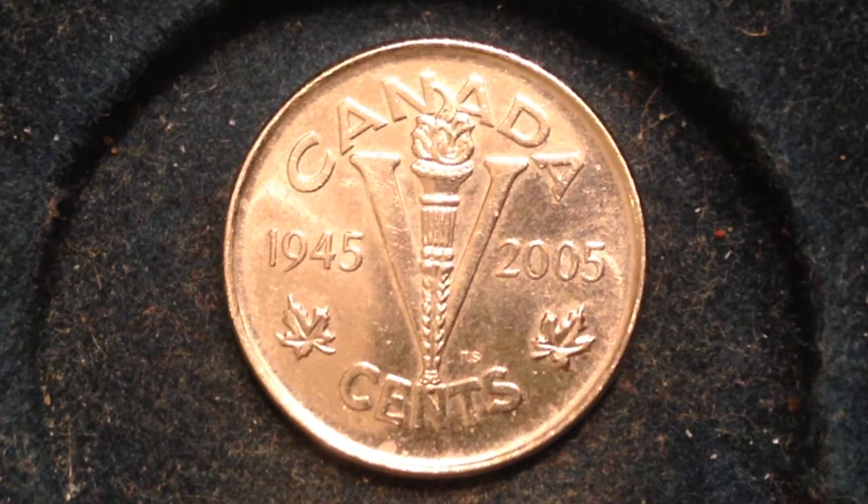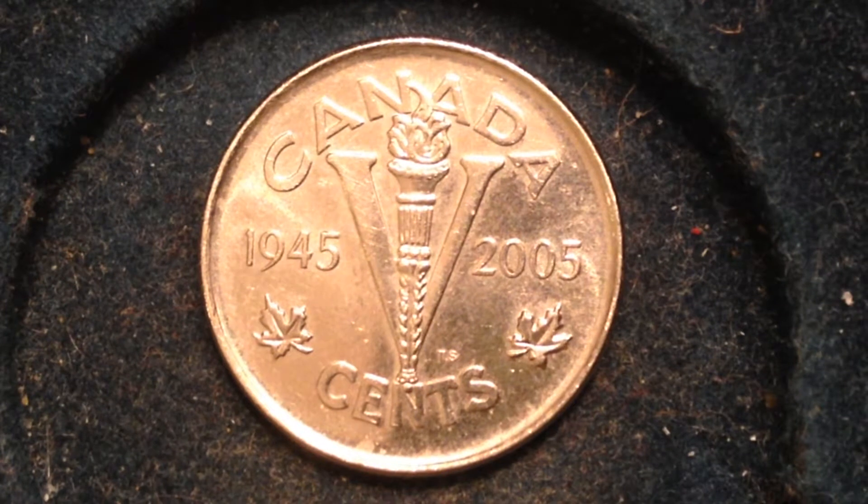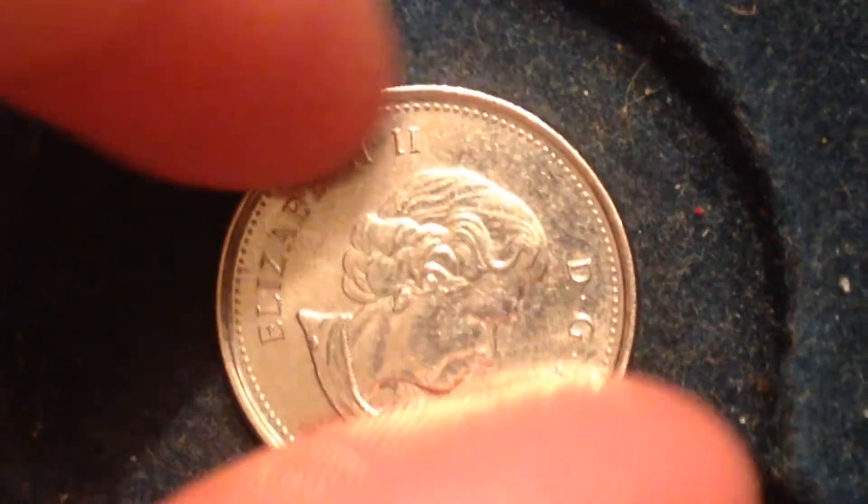We've been looking at the reverse of the coin. It's a reproduction of coins struck from 1943 to 1945, featuring a central V meaning both victory and the face value, with the inscription 'cents' underneath, flanked by two maple leaves with a superimposed torch. Above is the inscription 'Canada,' with the date 1945 on the left and 2005 on the right.